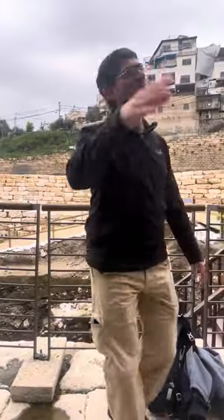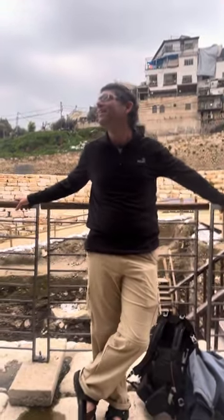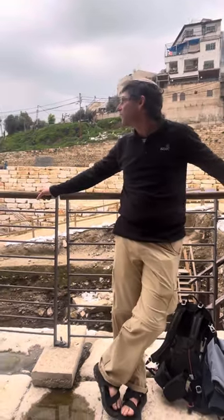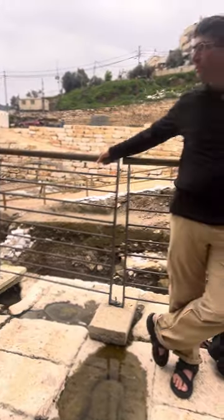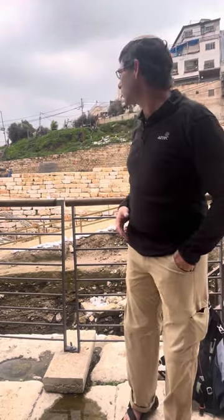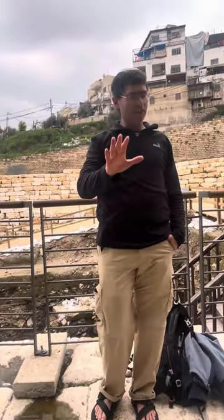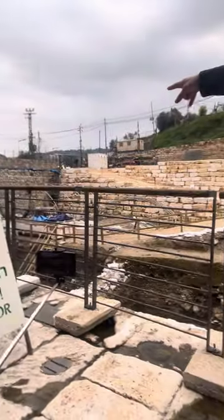If you'd arrived here until last year, what you'd see is up to a few steps behind me and nothing more. Since last year, slowly there's an excavation going on here, going deeper and deeper and discovering a few interesting things. One is that the far wall is much more ancient than everyone thought.